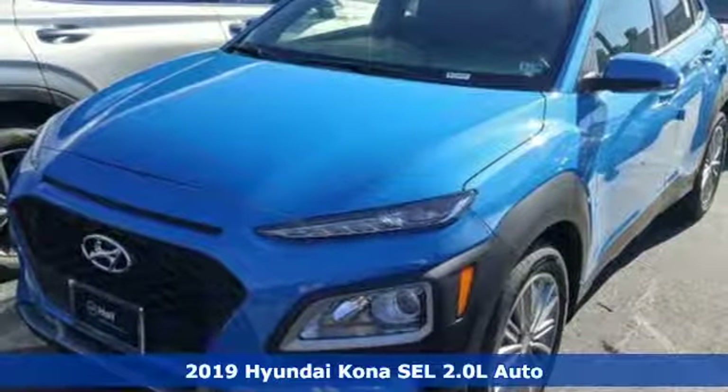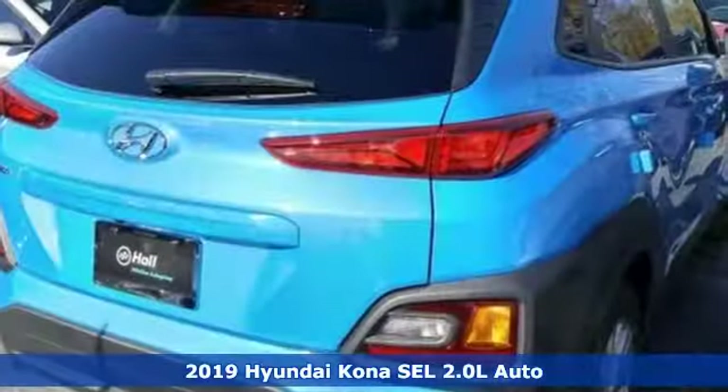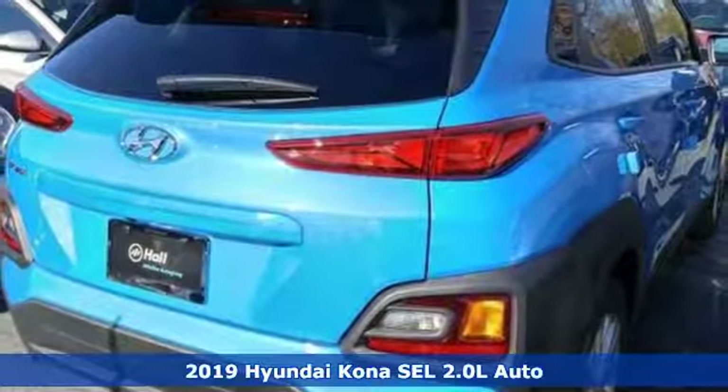It's a new 2019 Hyundai Kona. Challenging convention to find a better way, it's the Hyundai way.